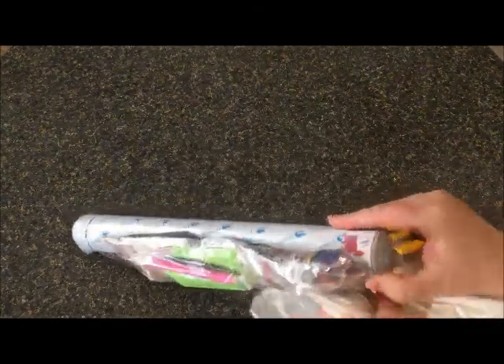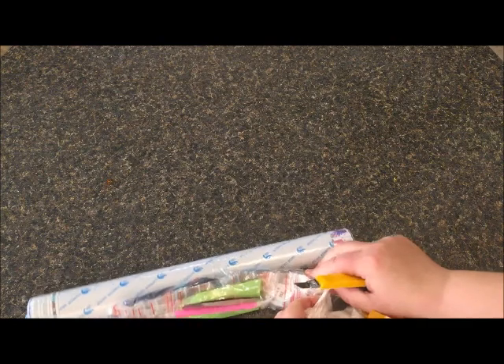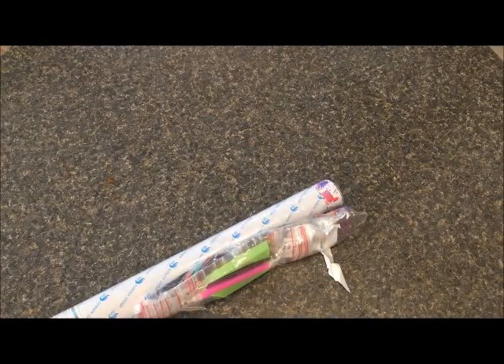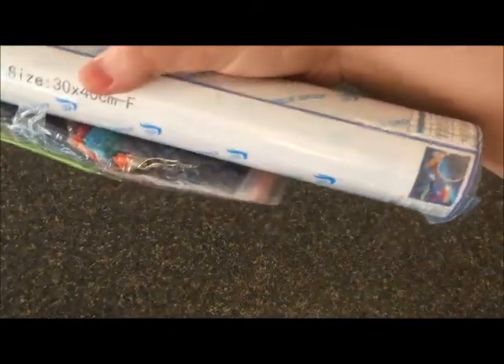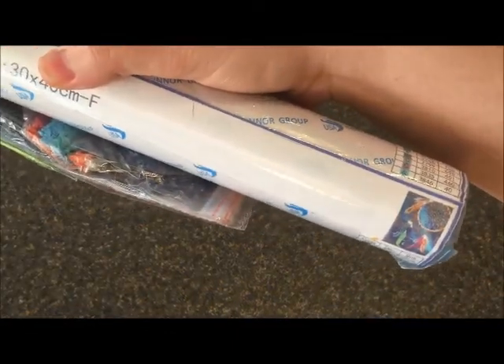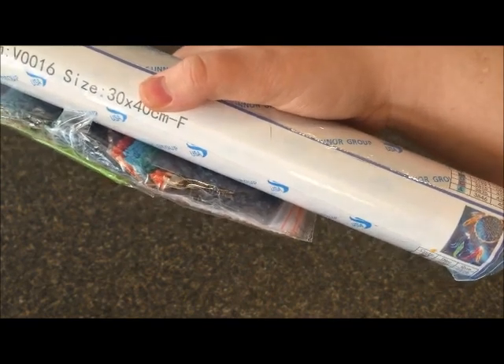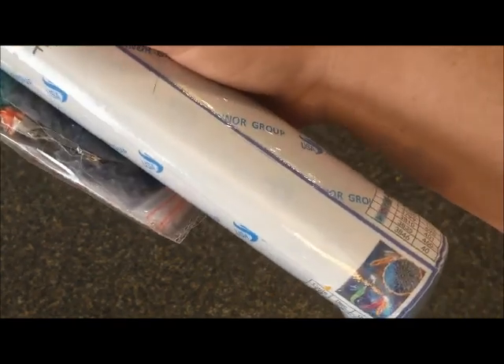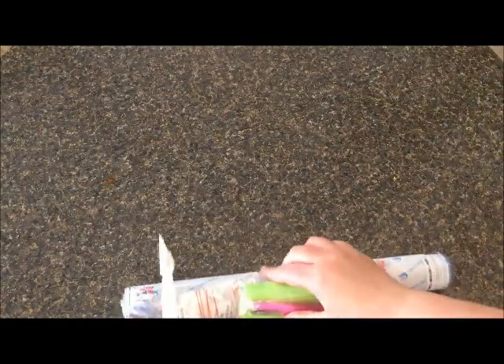I have to do a little bit of MacGyvering to get this out. Okay, everything is taped in a big blob. This is my dream catcher that I ordered — I don't even know what company I ordered this from. I know I paid five dollars and eighty cents for it. It is a 30 by 40 and it was a dream catcher from another company I hadn't ordered from before that I really wanted to try.